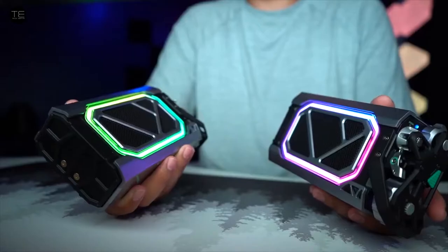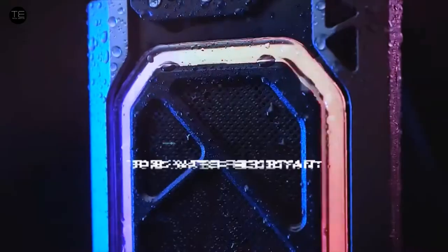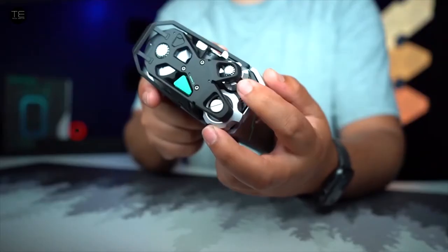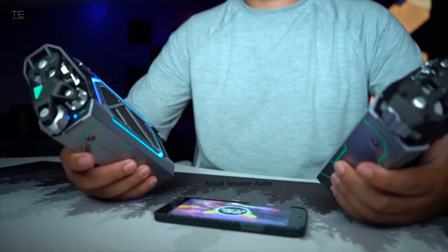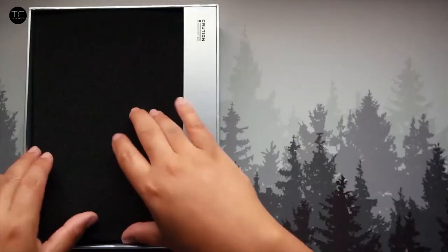Next up, let's check out the cyberpunk-inspired Bluetooth speaker. It has dual drivers, kick-outs, and deep bass, with a zinc alloy shell. Full RGB lighting adds to the aesthetics, while a large battery provides up to 13 hours of playtime.